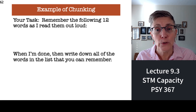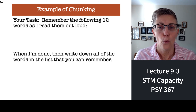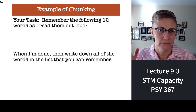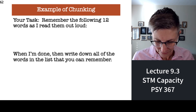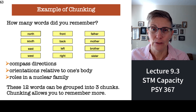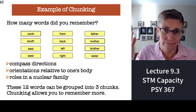Here's another example of chunking. I'm going to read you 12 different words, and when we're done, I want you to write them all down. The 12 words are: north, south, east, west, front, back, left, right, father, mother, brother, sister. Write them down. How many of the words did you remember? All of them? Right — 12 is much bigger than seven plus or minus two. So how did you do it? The words have meaning and can be grouped into chunks: north, south, east, and west are all the cardinal directions. That's it for short-term memory capacity.